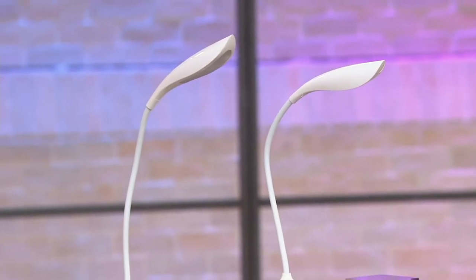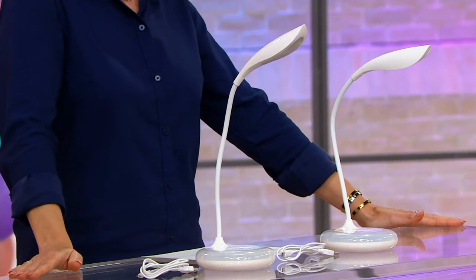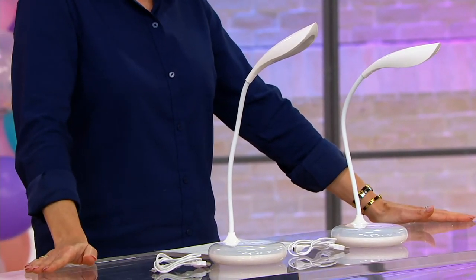First day ever presented at this low price as we celebrate our birthday here at QVC. This is Bell & Howell — it's a set of two rechargeable cordless lamps.